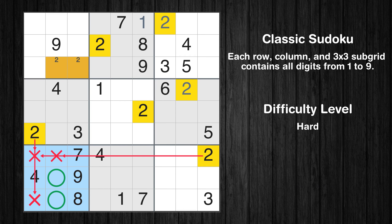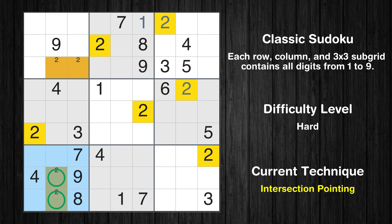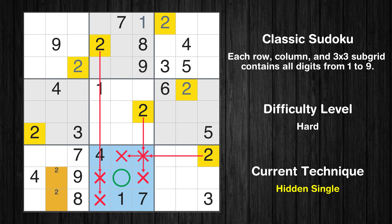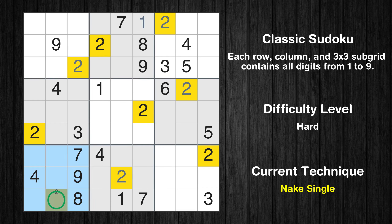Only two positions left in the seventh box where value 2 can be placed. There is an intersection with another region in subgrid 7 — value 2 has to be in one of the marked cells, so it cannot be in any other cell in column 2. Only one position left in the first box where value 2 can be placed. In the eighth block, the number 2 can be directly placed. Only one position left in the seventh box where value 2 can be placed.